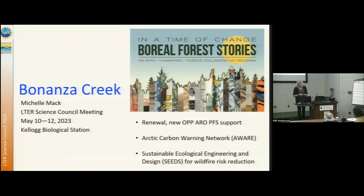We were renewed in the last cycle, and we now have polar programs, Arctic research operations, and polar field support, which means we're going to get off the road system like all of the other high-latitude LTERs.